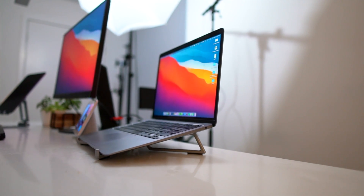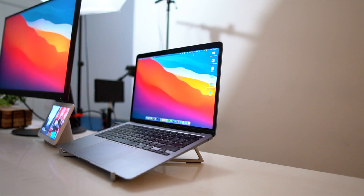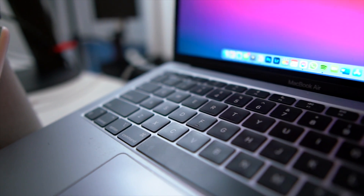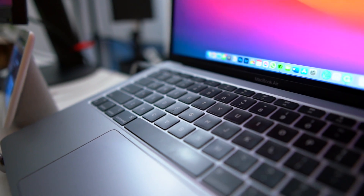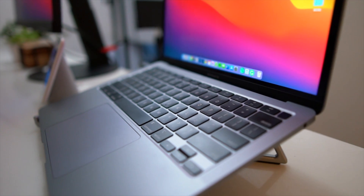The new M1 MacBooks are a big deal. Apple has democratized access to the power and tools needed to create pretty much anything on the internet today with these new chips. In today's video, I want to talk about the M1 MacBook Air, the base model — 8 gigabytes of RAM and 256 gigabytes of storage — and why that has been more than enough for me to be a video creator on YouTube.